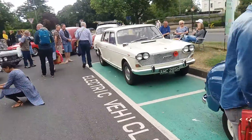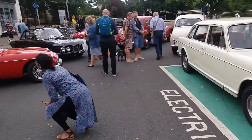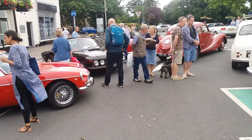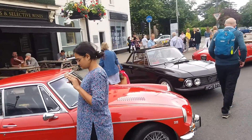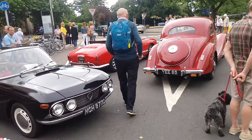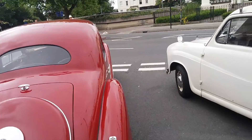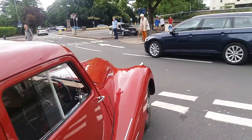And that lovely Austin 3 Litre, which is very rare these days. The Mini there, MGB — got a few other cars as well. Bristol 400 — getting quite rare now, those old Bristols. Certainly a rare car, not often talked about.